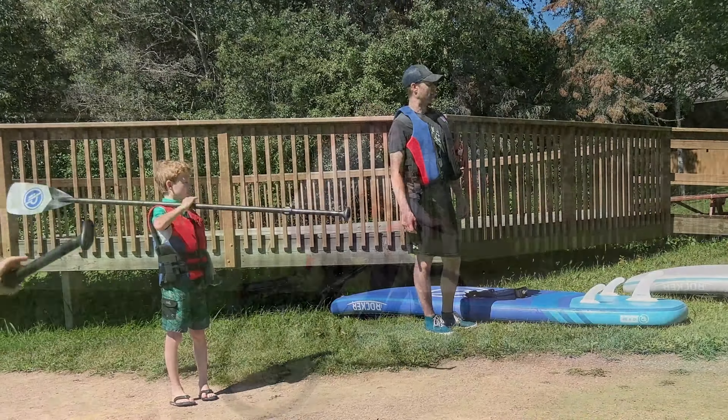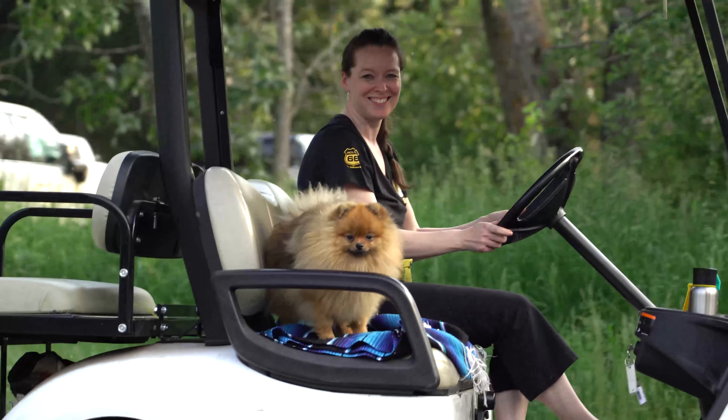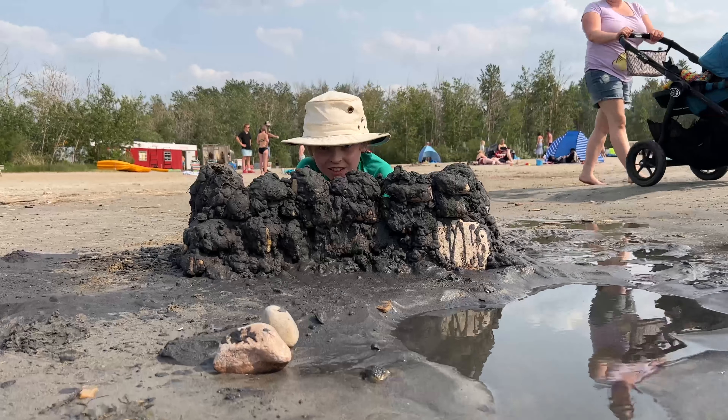Hi, I'm Sarah. My husband John, son Connor, myself and our two dogs Bella and Watson are exploring Alberta in our RV and we want to share our experiences with you.